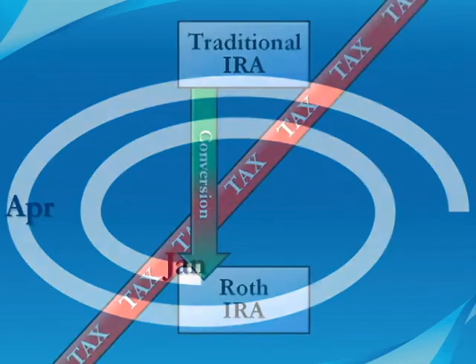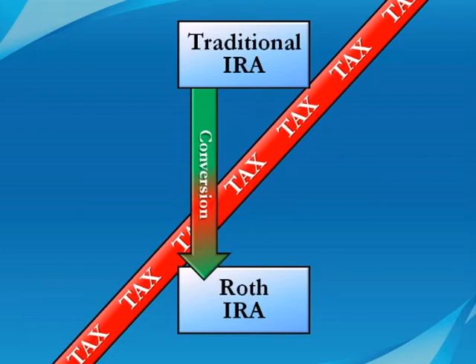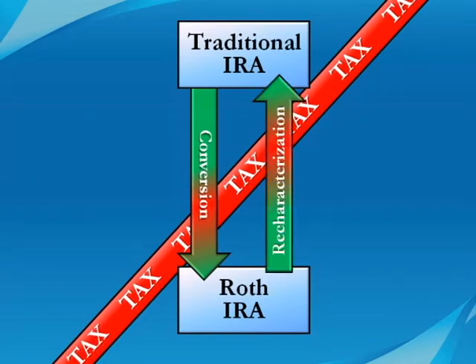If you decide the conversion wasn't worth it, or you were over the income limits allowed for a conversion in 2009, you can move the money from the Roth account back to a traditional IRA account. This is called a Roth recharacterization.